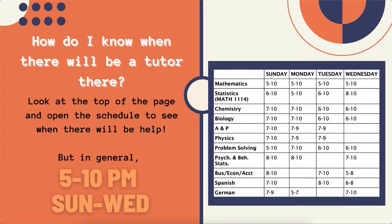So how will you know when there will be a tutor there? Look at the top of the page and open the schedule to see when there will be help. It will be listed by days of the week and each particular subject area, so you'll have a better idea when someone will be there. But in general, 5 to 10 p.m., Sundays through Wednesdays.